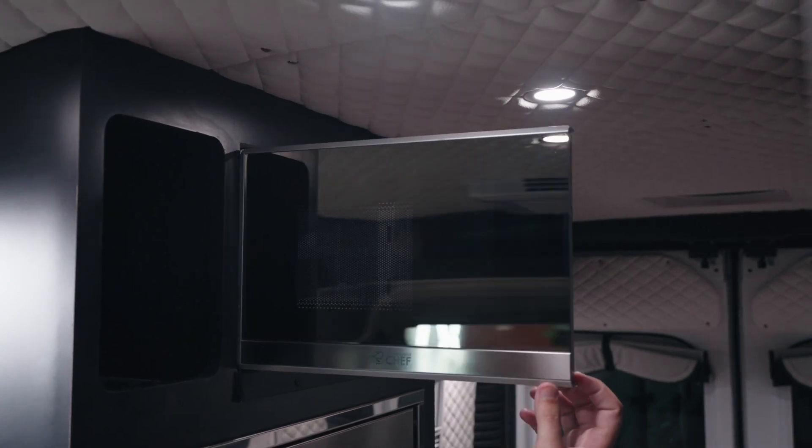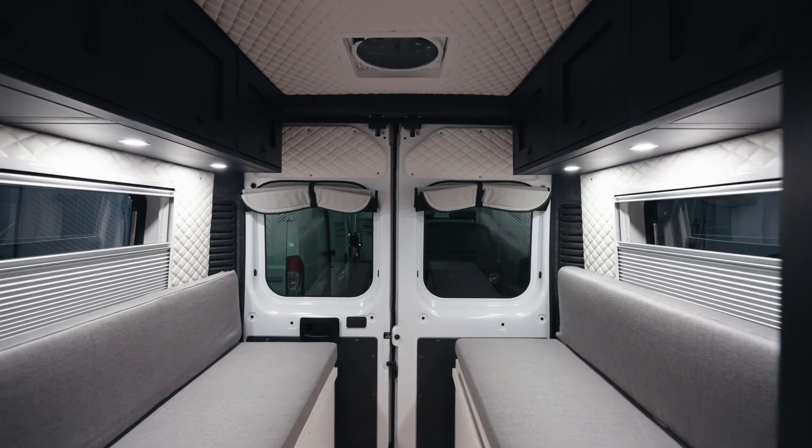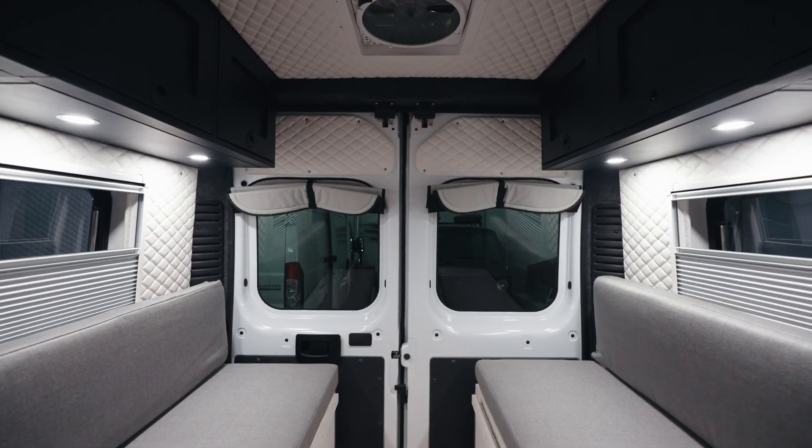Really nice microwave — I think this microwave in here is nicer than the one in my house. We're using this marine quilted vinyl diamond stitch for the walls and ceiling. Really nice look. It's really just a very luxurious feel. It's beautiful stuff.